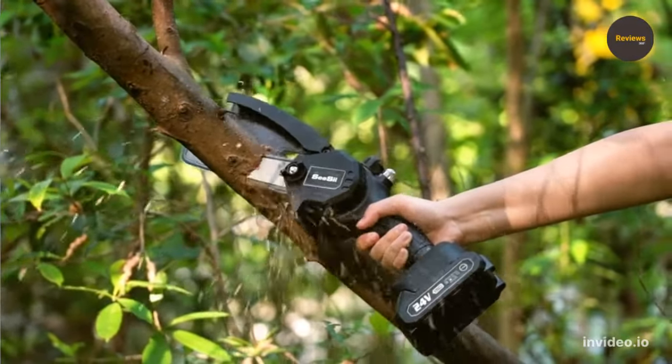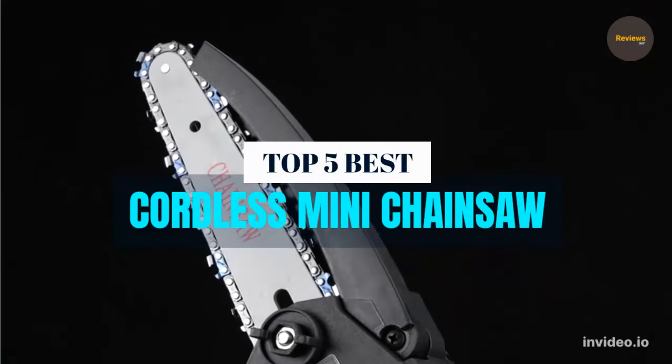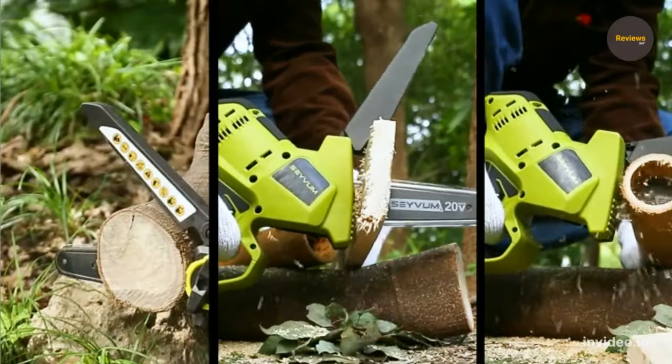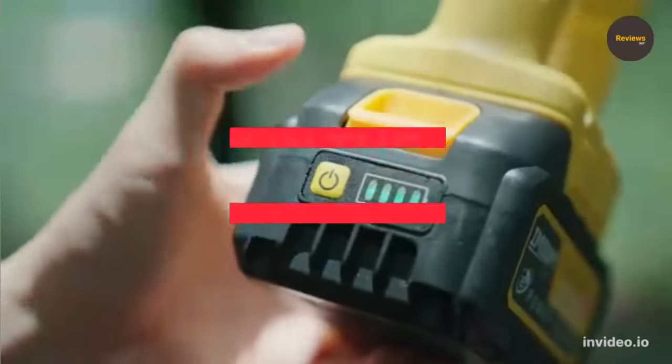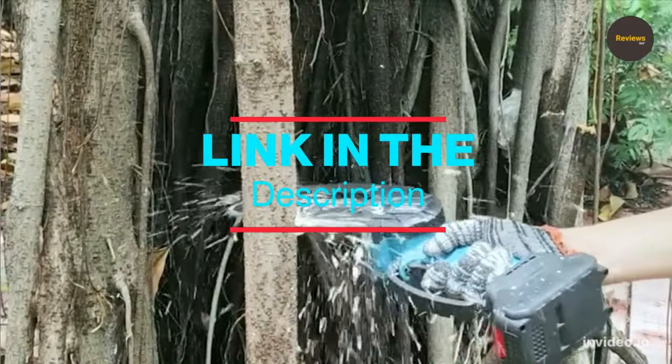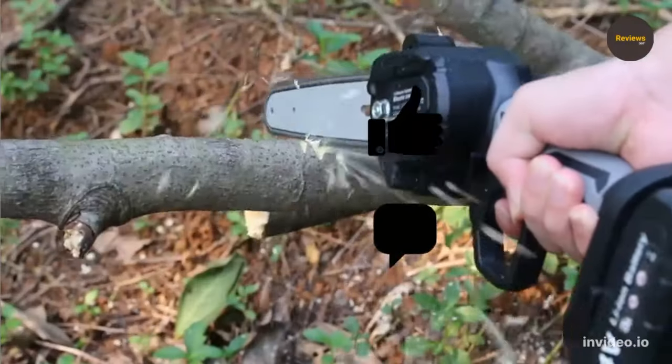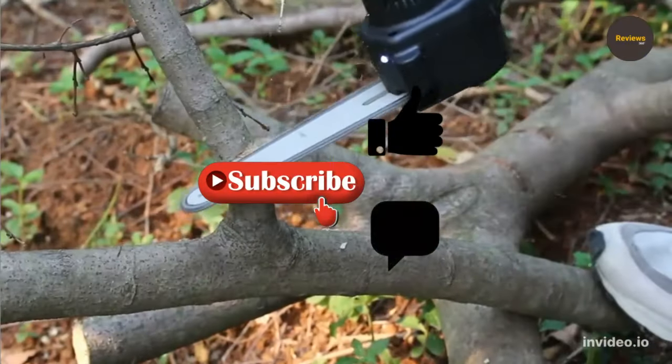What's up guys, we are listing the top 5 best cordless mini chainsaws for 2023 in this video. For product prices and more information, check the link in the description. We update the best prices for the best products, so like, comment, subscribe for more videos.